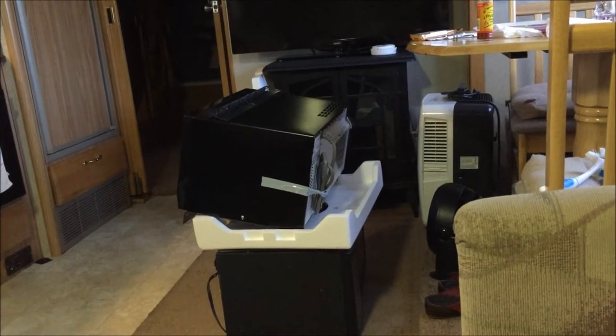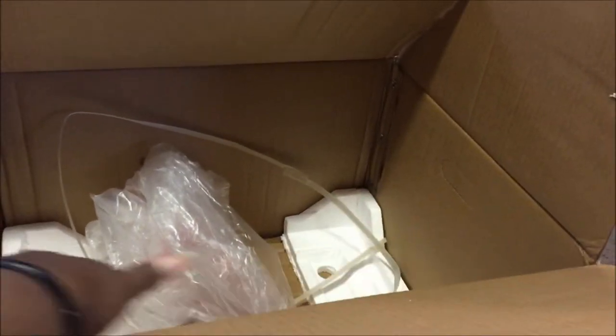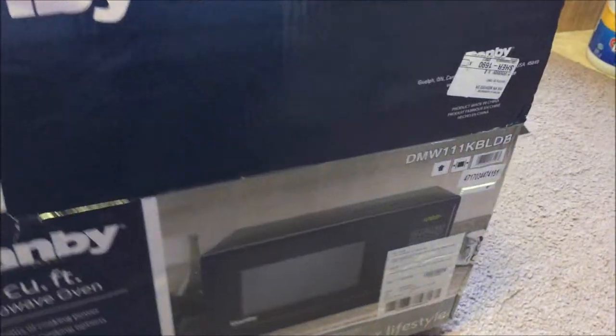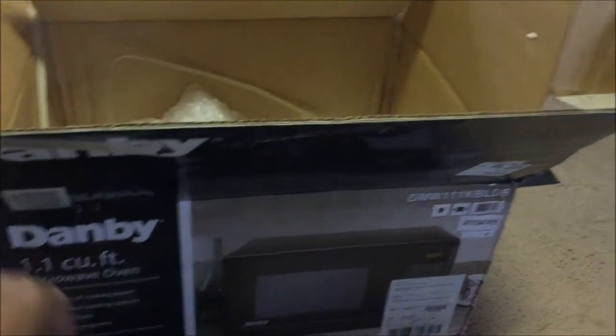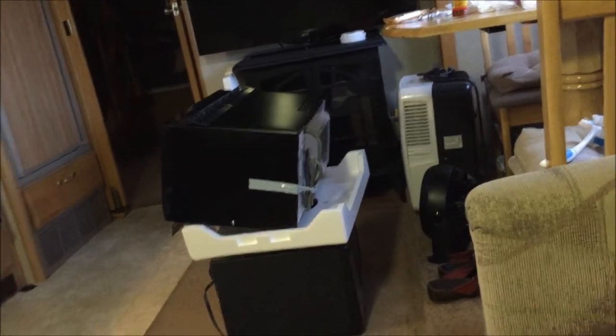This is our second one in a week because the first one they sent us — when we took it out of the box, the facial glass was in the bottom of the plastic bag. I don't think that's supposed to happen, so we sent it back to Amazon and ordered the same one. They paid for the shipping and sent us this other one.